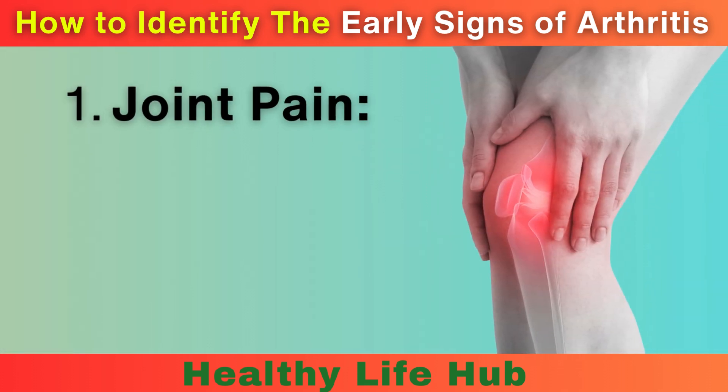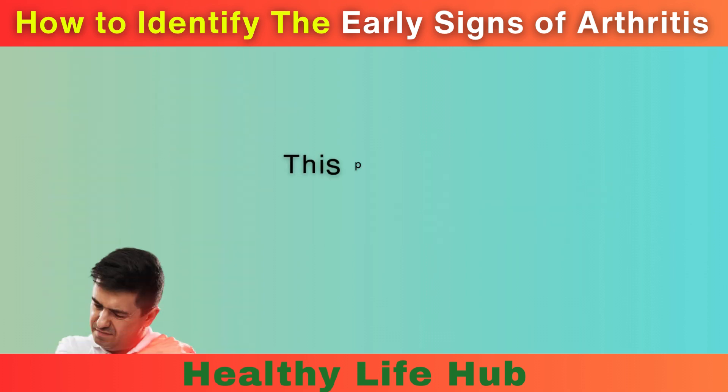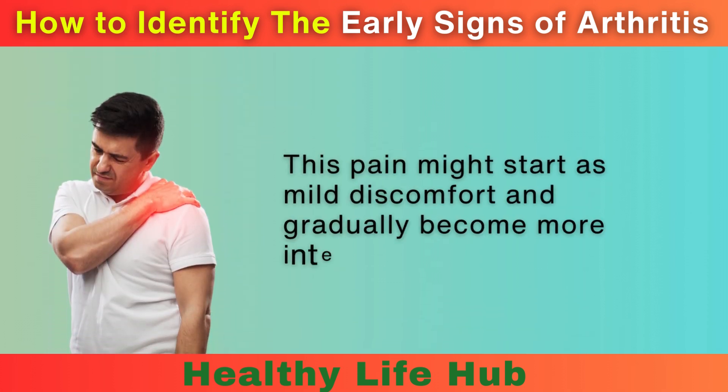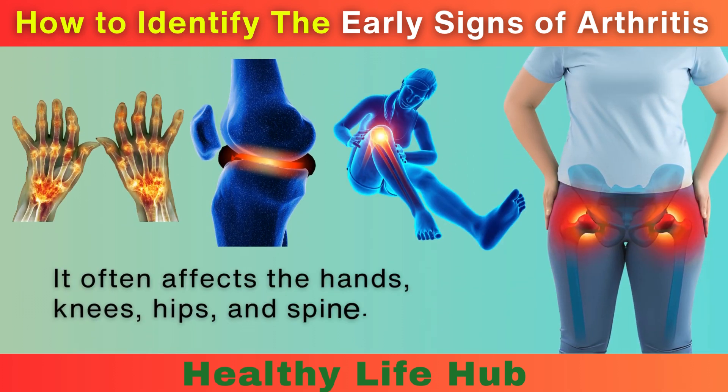1. Joint Pain. One of the most common early signs of arthritis is persistent joint pain. This pain might start as mild discomfort and gradually become more intense. It often affects the hands, knees, hips, and spine.